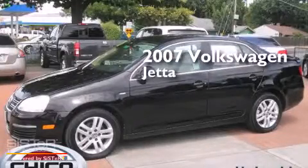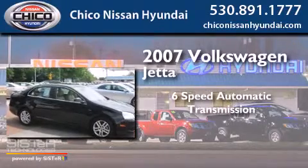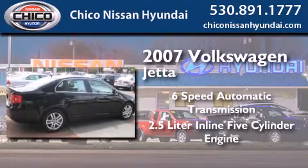This is a 2007 Volkswagen Jetta. This four-door sedan has a six-speed automatic transmission and a 2.5-liter inline five-cylinder engine.